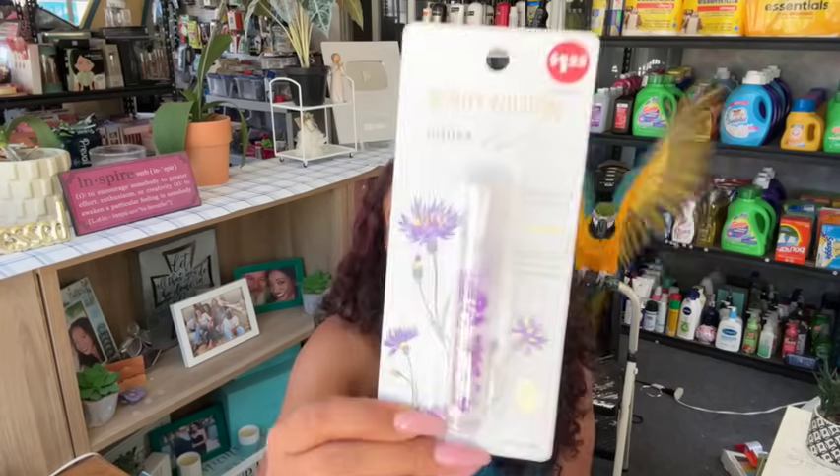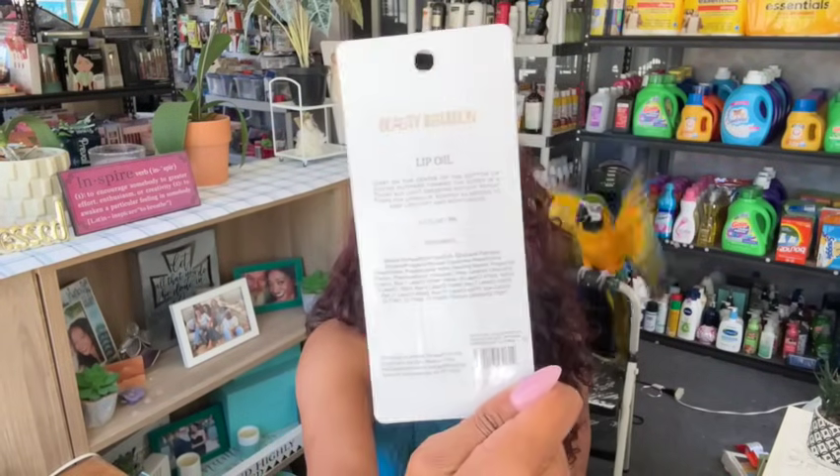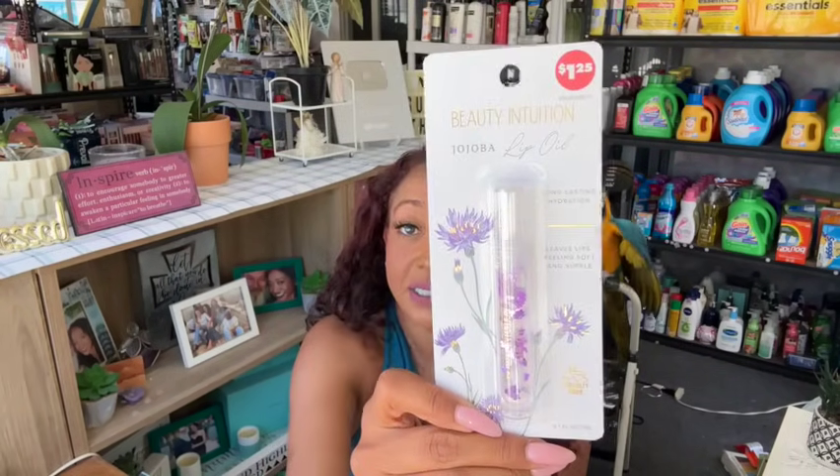I'm looking around because I know I bought two of these. I'll show you the one I bought, which is really weird that there's not two of them in here — it might be in another bag. The Beauty Intuition jojoba lip oil — long lasting hydration, leaves lips feeling soft and supple. I got one for a friend and one for you guys. I just love the little flowers in here. It doesn't say the scent. They put directions on how to put lip gloss on, which is really weird. I grabbed two of them.